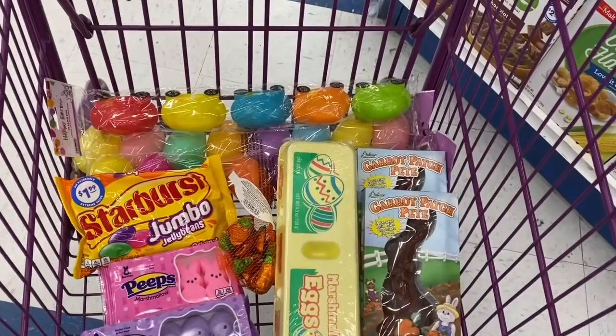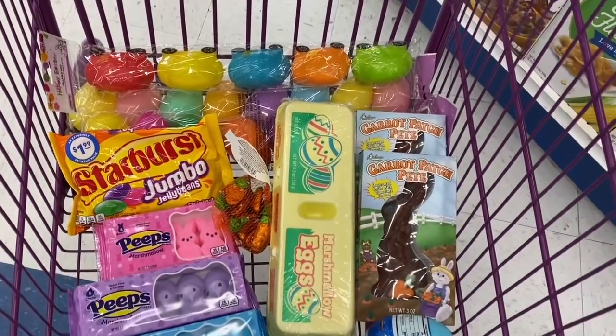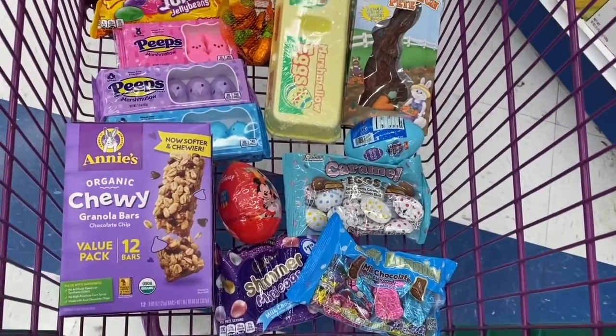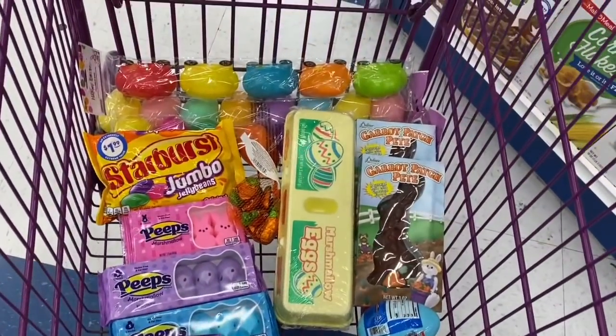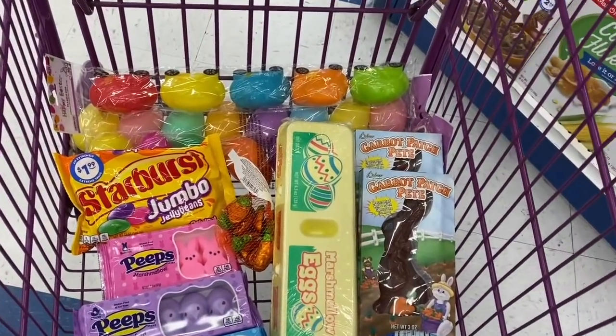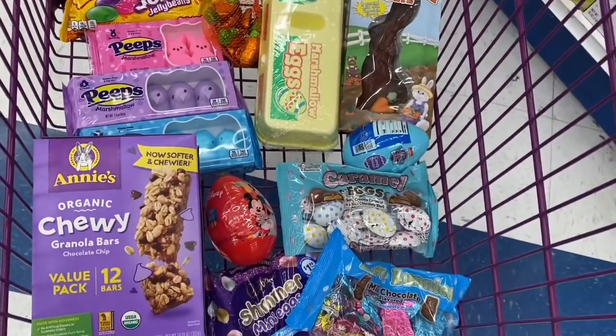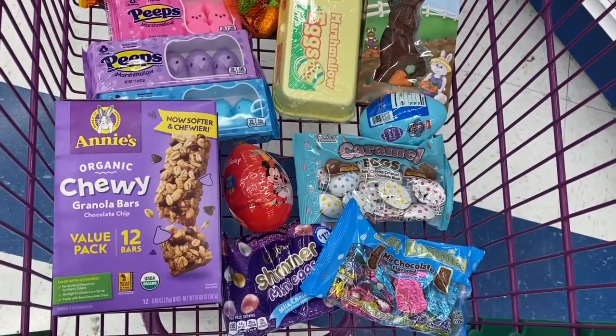I just wanted to show you what's in my cart — I didn't lose my mind! I'm actually putting together Easter baskets for two of my friends who have kids. So I came to the 99 to grab all the essentials, and yes, I'm going to throw in the granola bars.